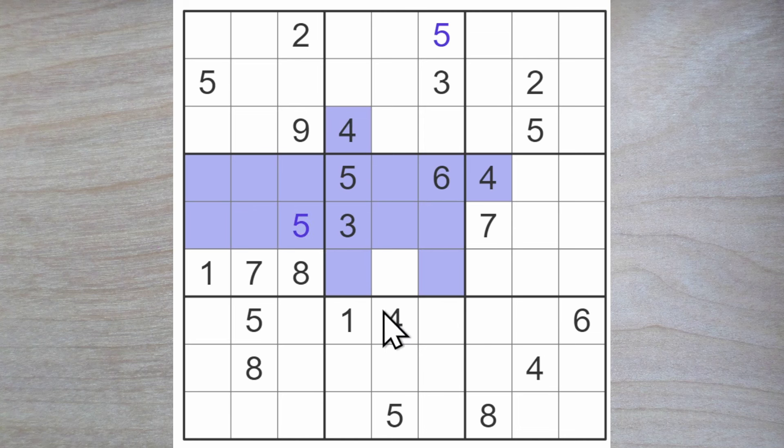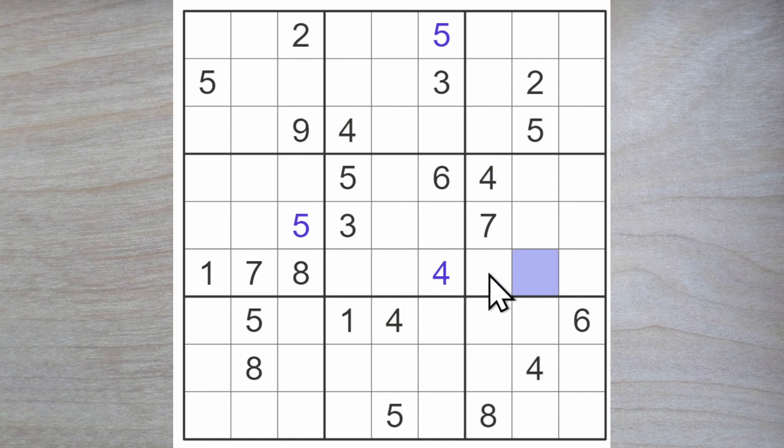We got this four blocking down, this four blocking, so here is a four. Six must go here. Seven blocks here and here, so here's a seven. We got a one and an eight blocking here. These two must be a one and an eight. Therefore these two must be a one and an eight. How about that?